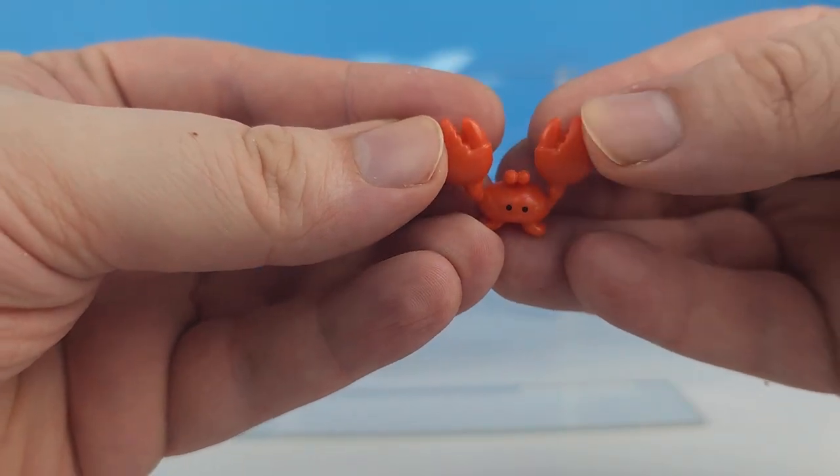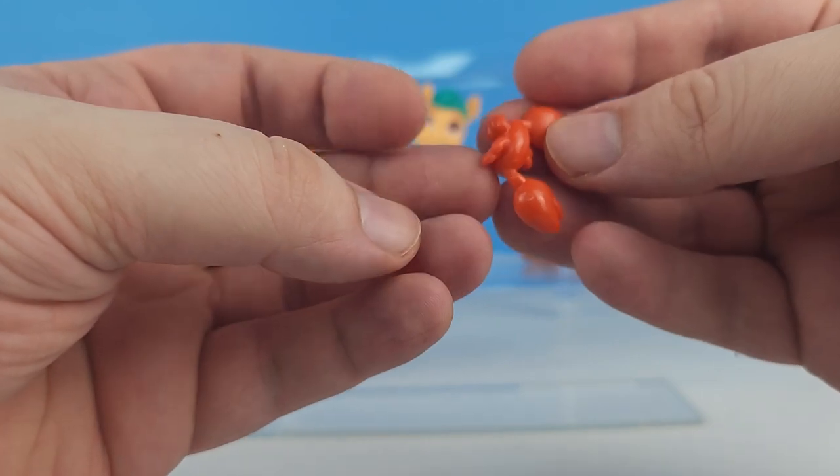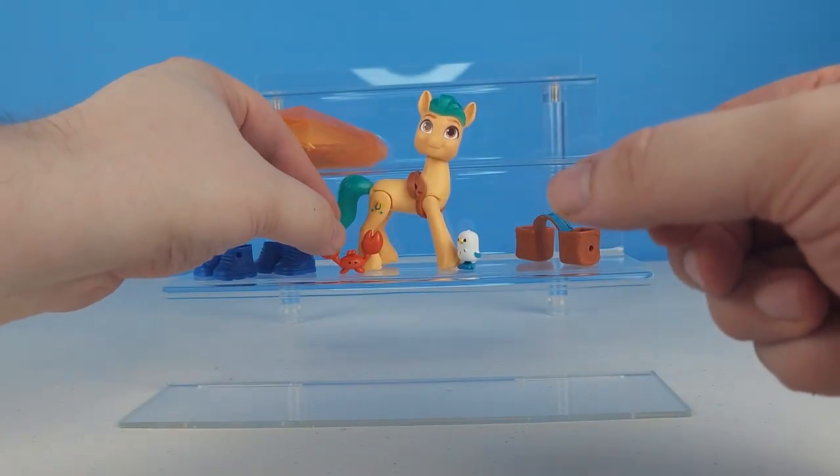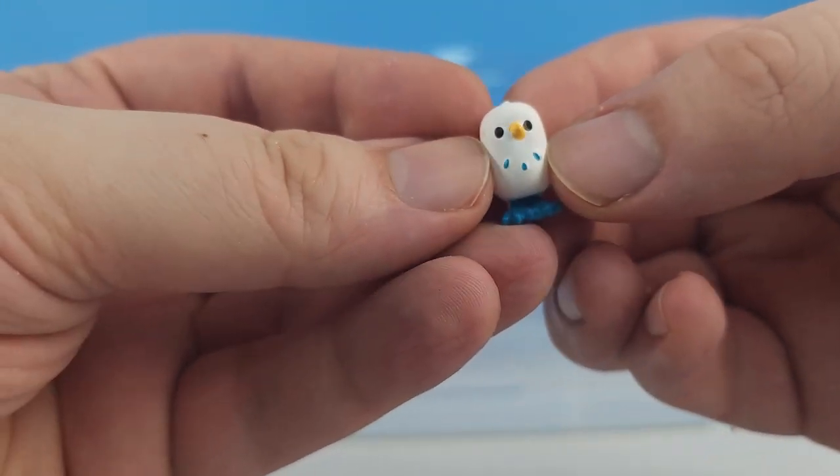It looks like he also came with this cool little crab and this really cute seagull.